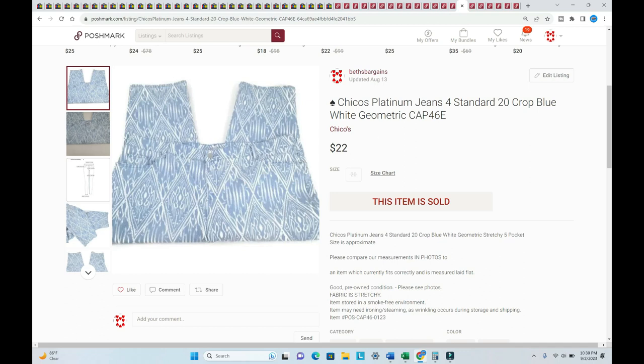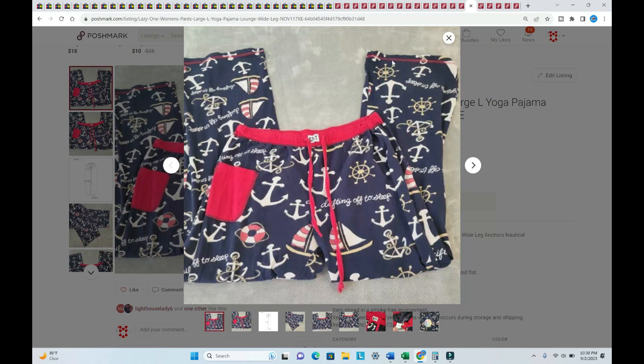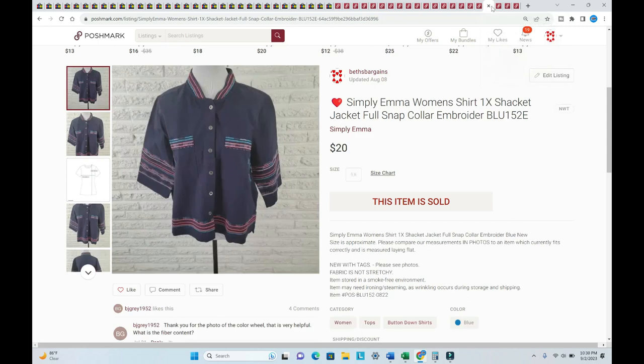Lazy One pajama pants — they don't sell for a lot, just $15 with the buyer paying shipping, listed in July. This is like the first pair of Lazy One pajama pants I've ever sold, though I've sold quite a few of the tops. They're so cute. And probably the next day, a Lazy One gown sold for $15 as well — listed in April. So cute.